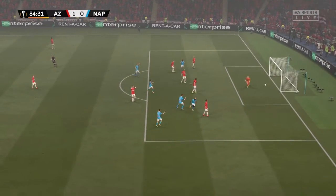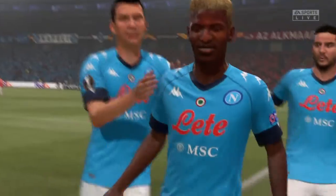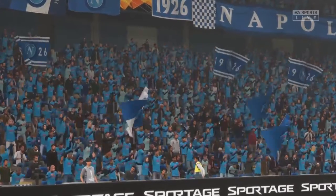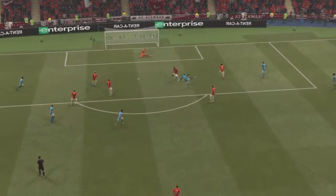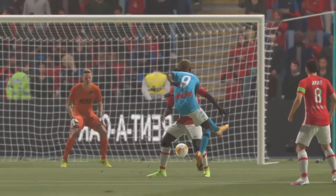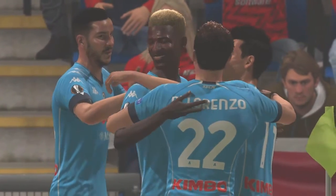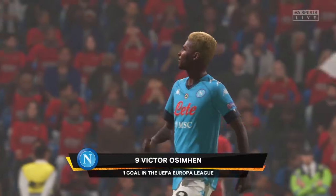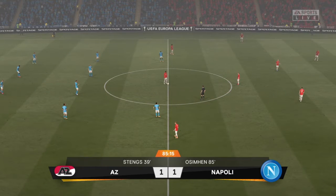Oh my goodness, it's drama! Heaps of drama — a late leveller! Well, they left it late, but they're backing it, Derek. You're right — drama! Well, here it is: a striker's bread and butter, simple finish, but it's the positioning that gets him the goal. Let's have another view of that goal. Even Steven now — all square on this match.